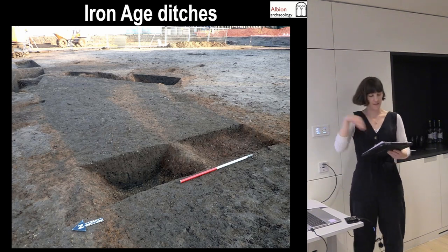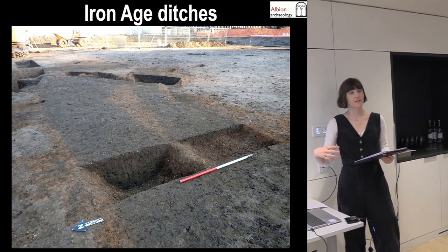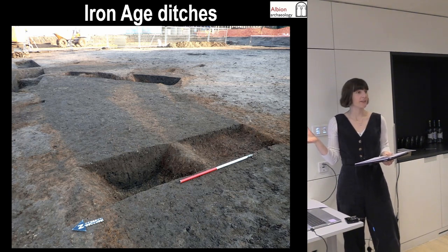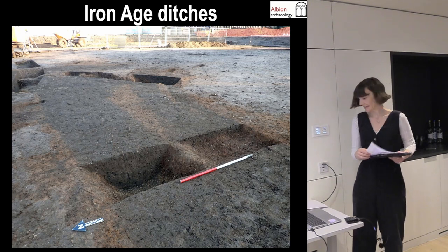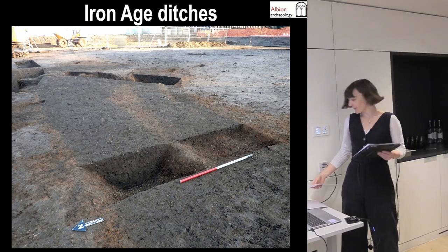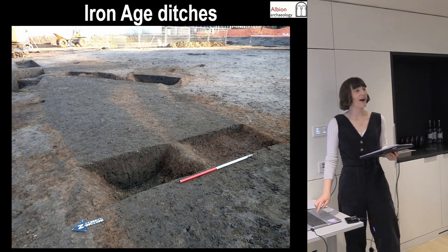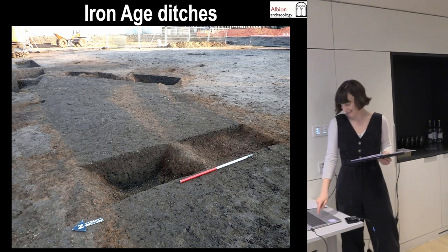There were some Iron Age ditches that the cemetery appeared to respect. Initially we thought they might be late Roman, so there might be some continuity, but the finds came back as largely early Iron Age. There's a little bit of Roman in the upper fills, but it looks like they were still visible as earthworks and so the graves sit around the top of them — they're not contemporary. I've written 'respect the ditches,' so let's take a moment to enjoy these ditches before we move on to the burials.